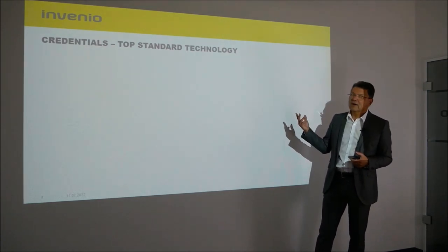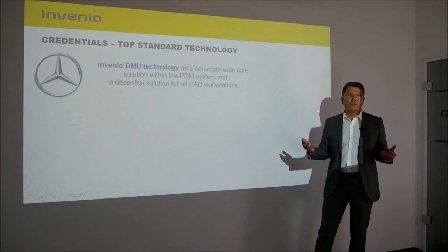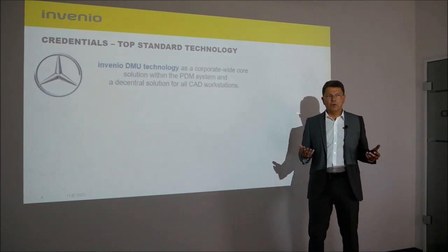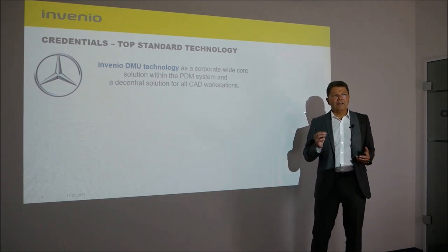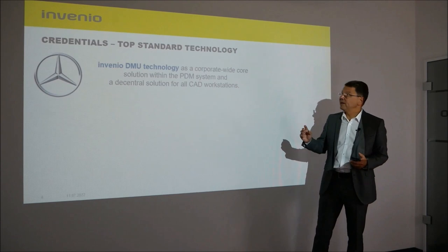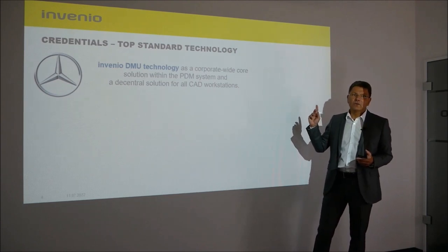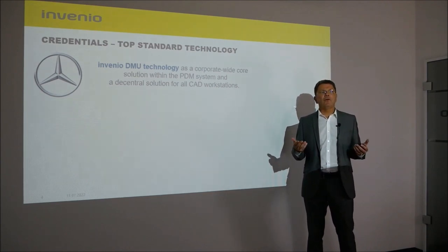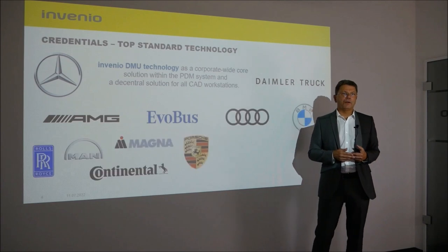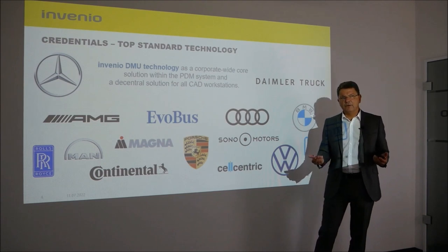On this slide you can see our clients. We have been working with Mercedes-Benz for a very long time, and our technology is in use at Mercedes-Benz Group both as a central solution in the PDM system and as a decentralized solution at each workstation. Furthermore, we work with many other customers from the automotive industry, commercial vehicle sector, and up to the aerospace industry.